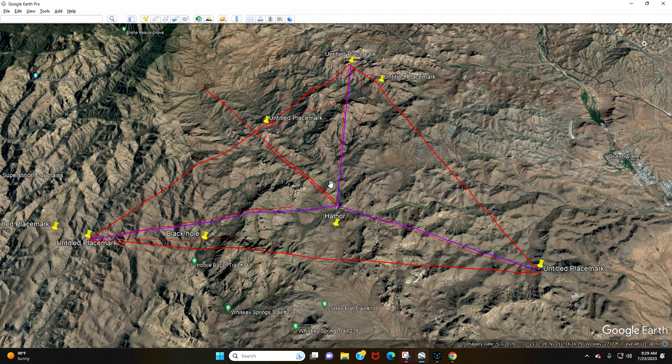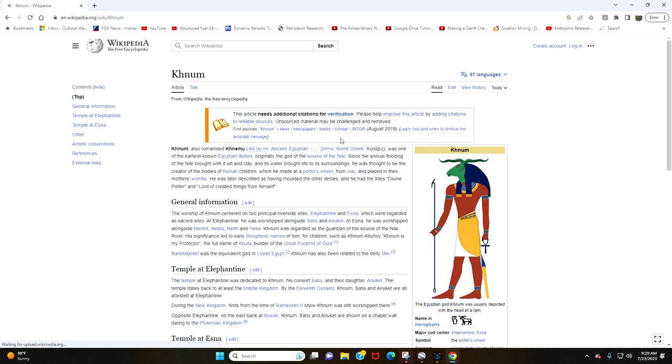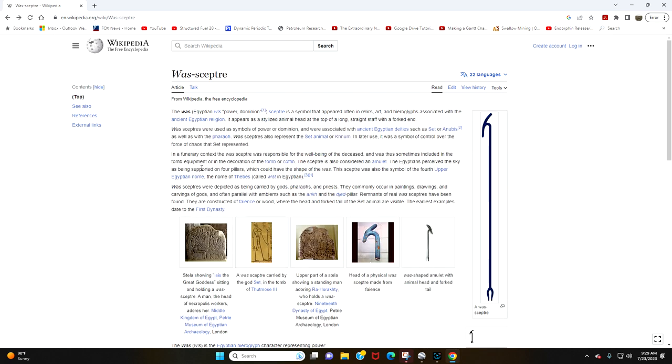Here's Set — the Set animal. Here's his eye, here's his snout. There are two big ears at the back of his head, just like it's depicted. Anubis is right here. These are right here touching the Wasp Scepter — that's why it's associated with them. The Wasp Scepter also represents the Set animal or Khnum, which is the ram's head as well. Not only is Amun-Ra the ram's head, but so is Khnum. It's a symbol of control over the force of chaos that Set represented.